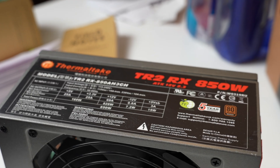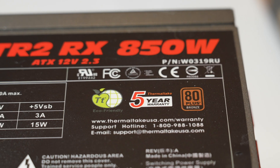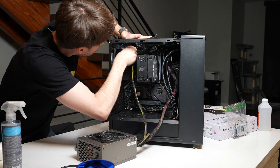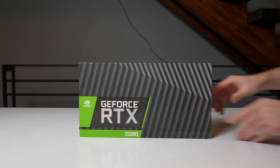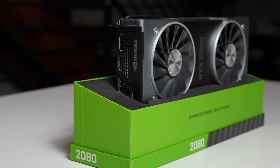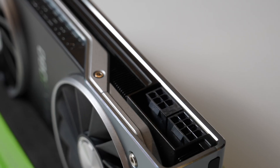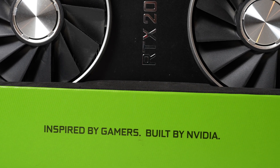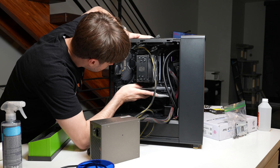I'm using my trusty Thermaltake that I've had for about 10 years now to once again use in this system for testing these components. I'm also throwing in this RTX 2080 because I don't want to put in the 4070 Ti just yet in case it's damaged — but I also need to test the graphics since the 5800X3D doesn't have onboard graphics.